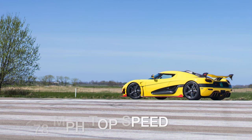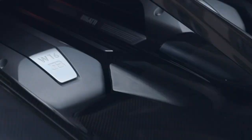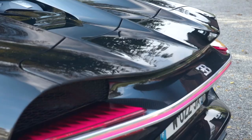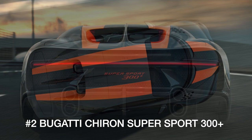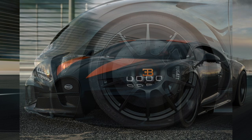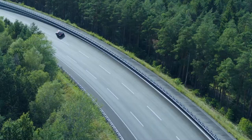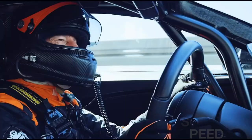Bugatti has figured out the formula for ultimate top speed: add horsepower, reduce mass, and tweak aerodynamics. The Chiron Supersport 300 Plus features an 8-liter quad-turbo W16 engine boosted to 1,577 horsepower. Magnesium wheels and a titanium exhaust help shed unnecessary mass. Combine the power increase and weight loss with revised aerodynamics, and the Supersport 300 Plus is able to break through the hallowed 300 mile per hour barrier, hitting a certified 304.7 miles per hour.